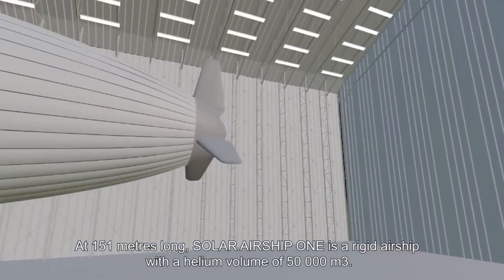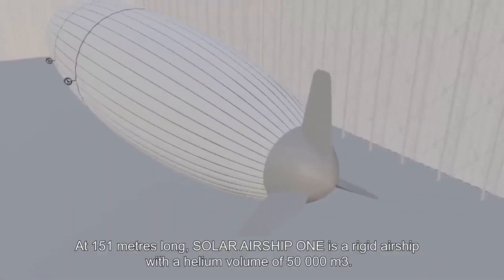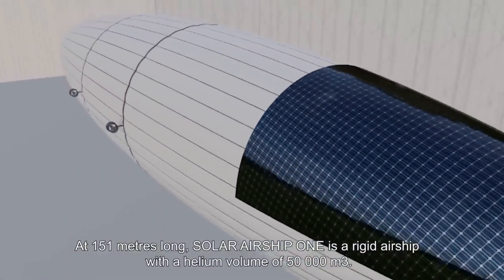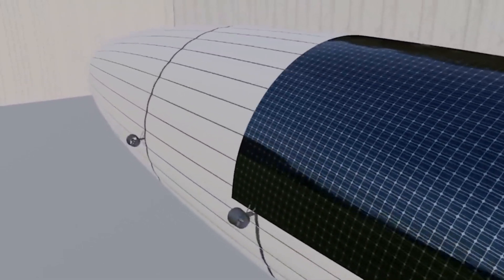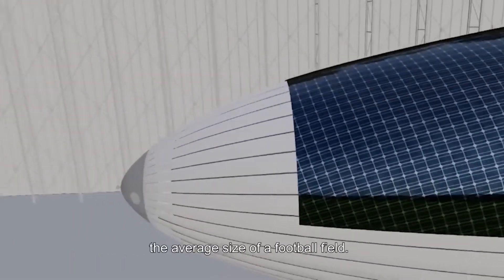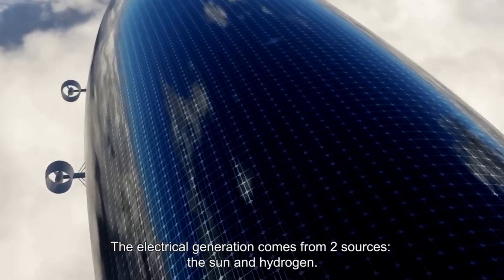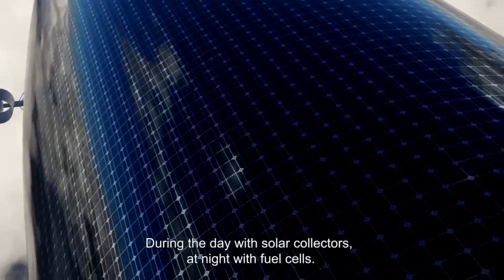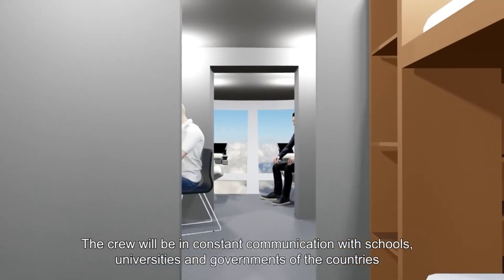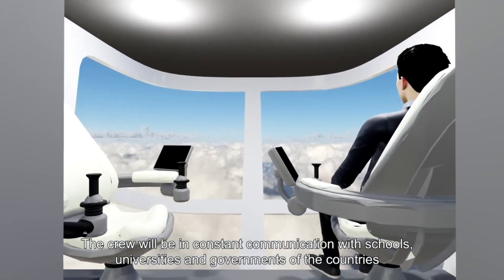The primary power source is solar energy. The airship's upper surface is covered in nearly 5,000 square meters (51,700 square feet) of solar panels, which will generate electricity to run the onboard electric propulsion motors. To handle nighttime hours and low-light conditions, the Solar Airship One will also use hydrogen fuel cells.